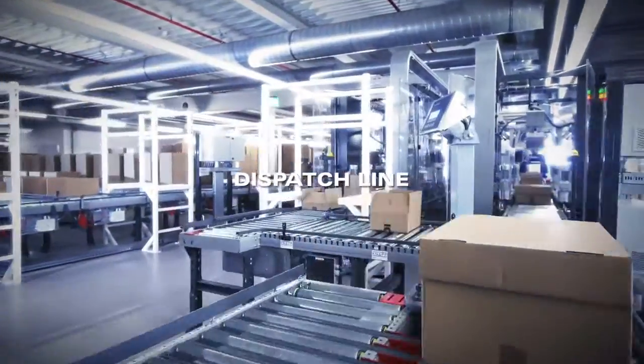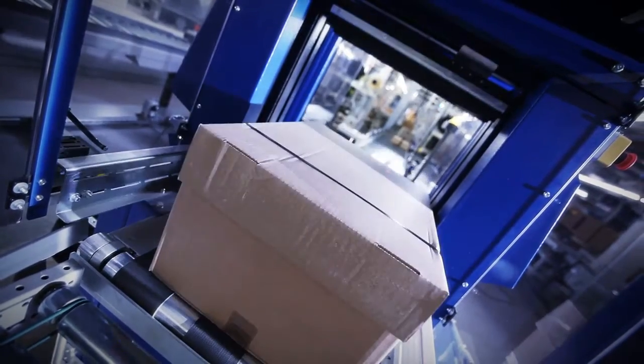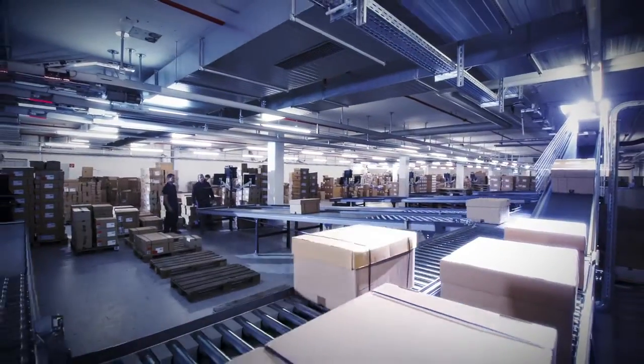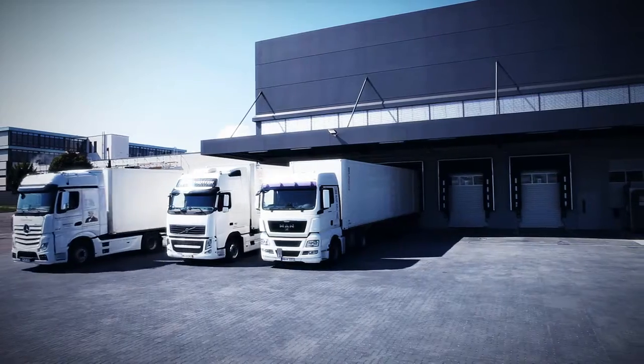Here the cartons are weighed for a final time. Then they receive a dispatch label relevant to the respective carrier, are automatically sealed with adhesive or tie closures, and are discharged via 18 ramps and loaded into the trailers. And off they go.